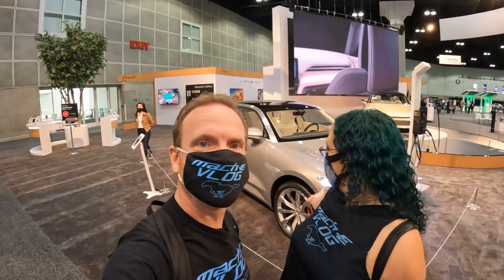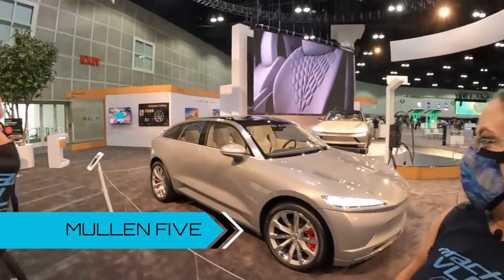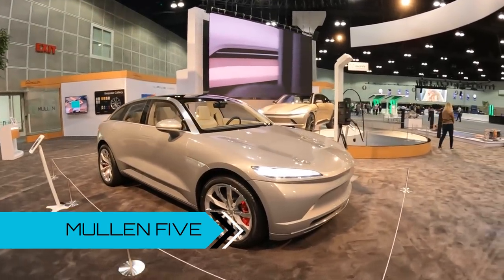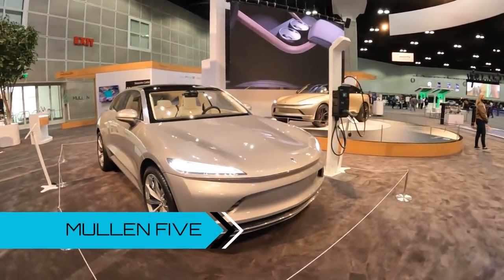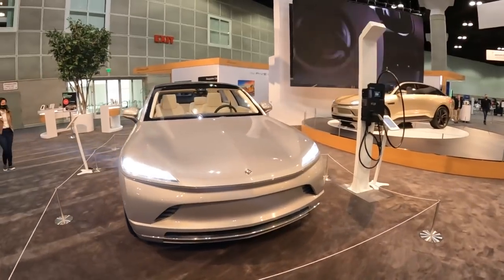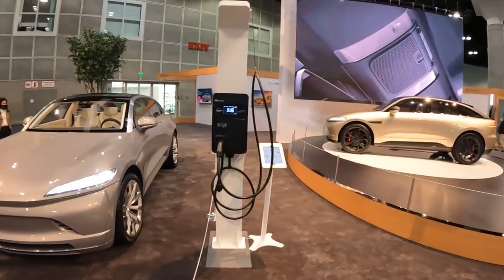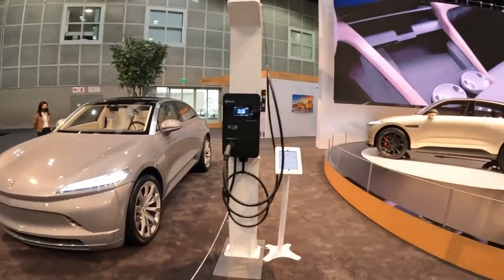There were several new EVs announced at the auto show, and here's the first one we'll cover: the Mullen 5. It's a Southern California based brand, and they were actually inspired by the Southern California landscape in their design. I think the interior is absolutely gorgeous, though we haven't gotten to go inside one yet. I can't wait to touch it. Very cool.